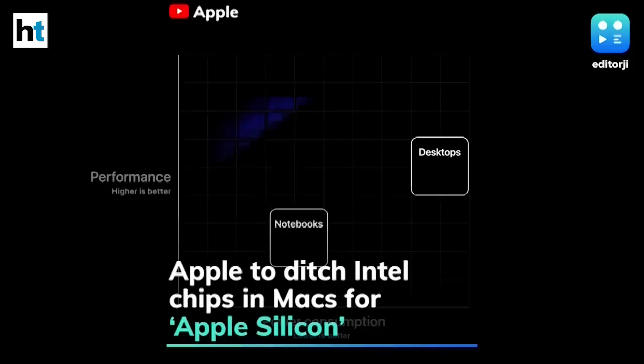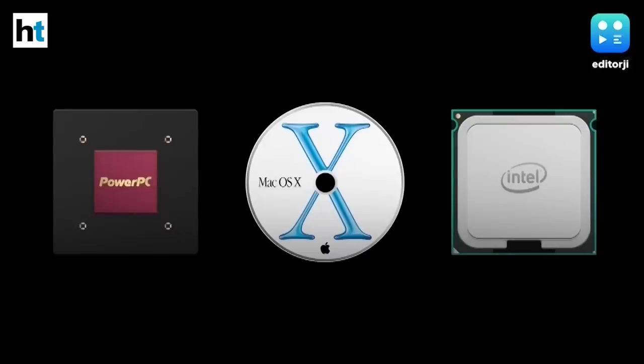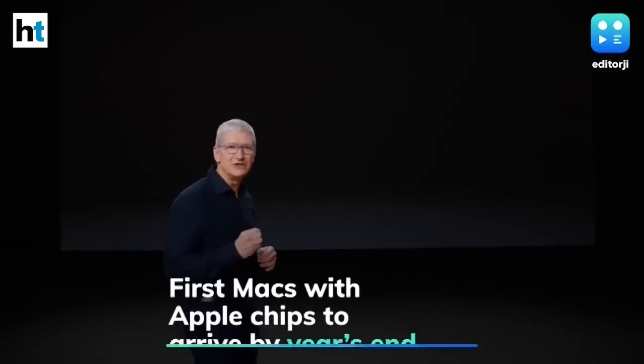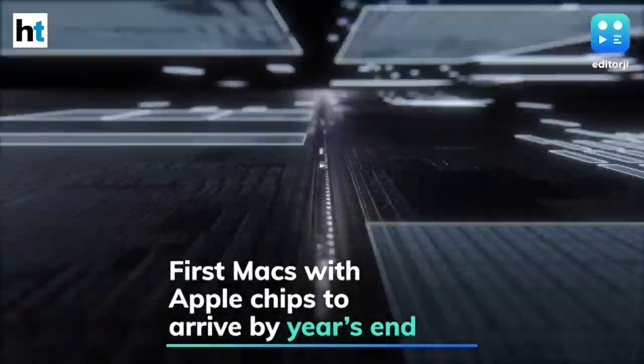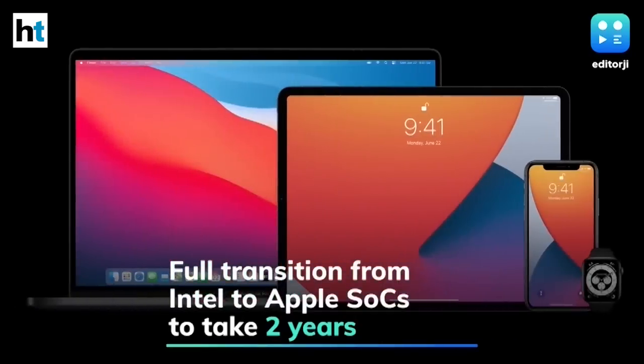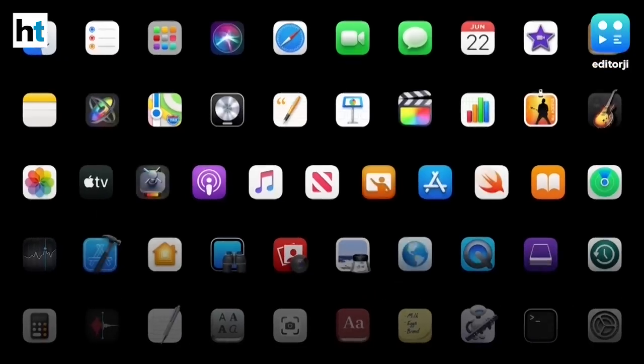Apple has officially unveiled plans to use its own ARM-powered silicon in Mac PCs, ditching Intel, its partner for the last 15 years. Apple said that the first Macs with Apple chips could arrive by year's end and that the full transition from Intel to Apple chips would take about two years. The shift will allow support for native iOS and iPadOS apps to run alongside macOS apps on these devices in the future.